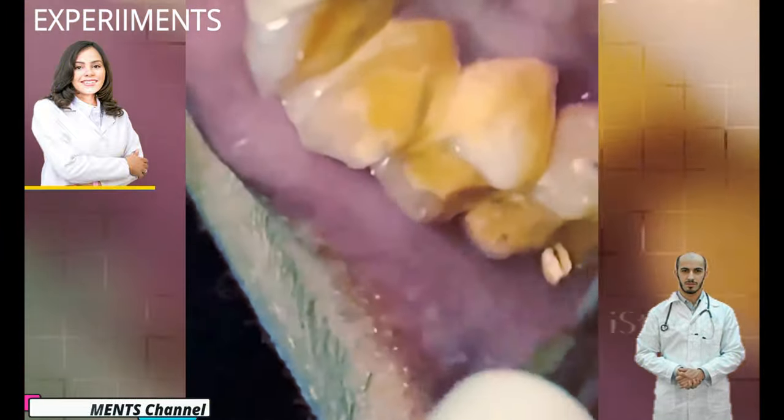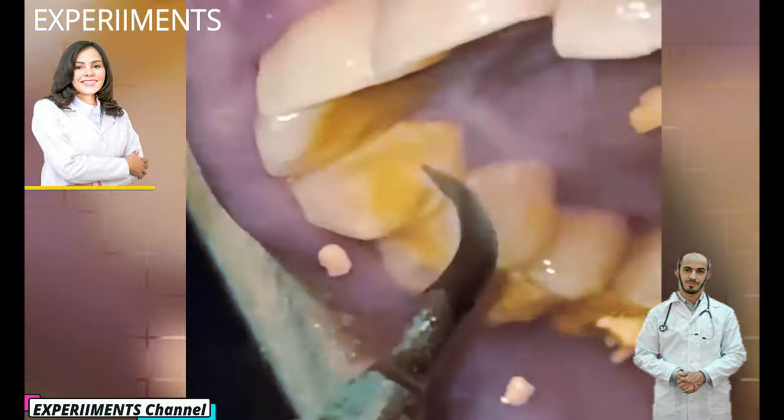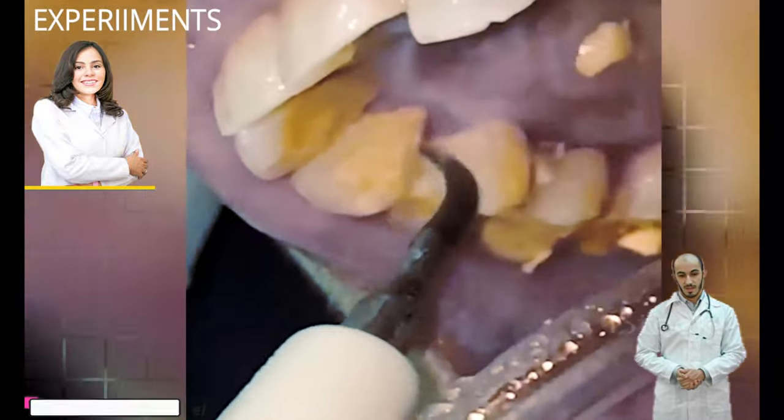Spotting the early signs of plaque on teeth: plaque can be a pale yellow color, but it can also be colorless, making it difficult to see. That's why it's important to maintain good oral hygiene and see your dental professional every 6 months for a checkup. They may use dental mirrors to spot plaque in hard-to-see places. If you want to know whether you're removing plaque properly at home, try staining it using plaque-disclosing tablets, available at your local drugstore.